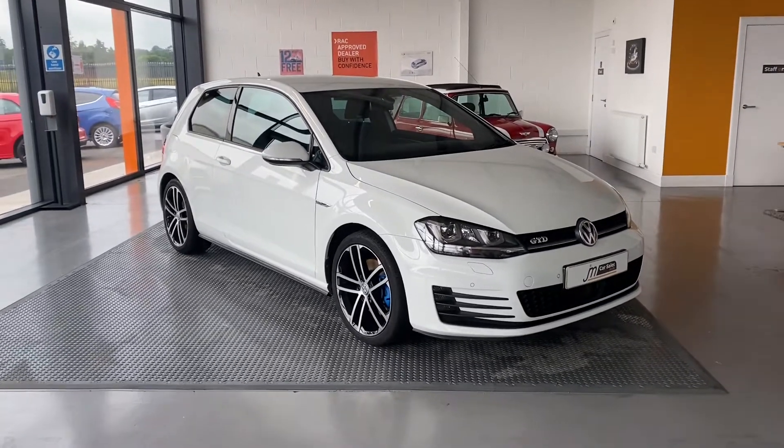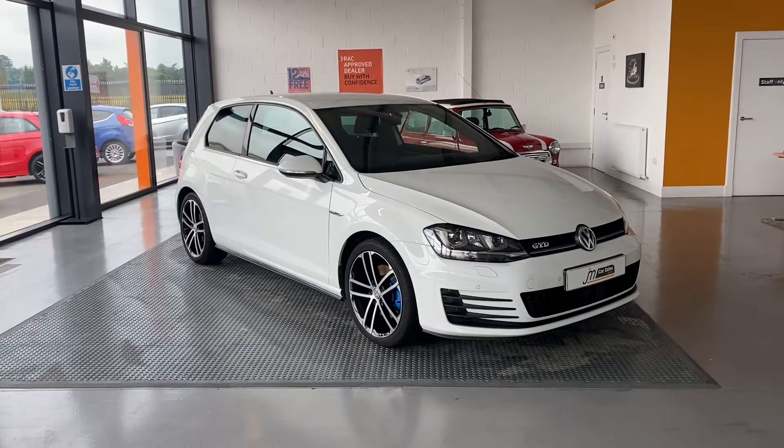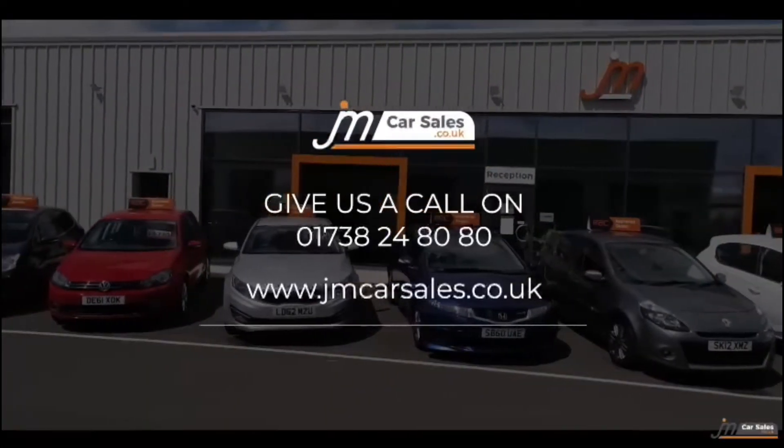If you'd like any further information on this car, please call 01738 24 80 80 or visit our website gmcarsales.co.uk.